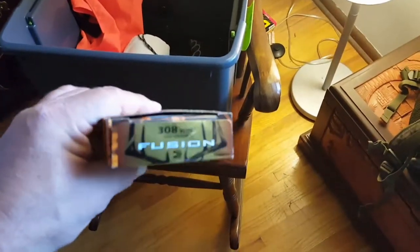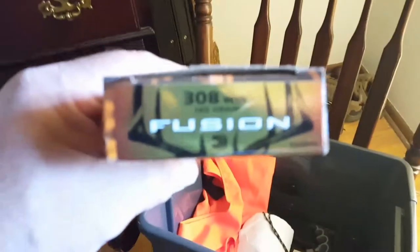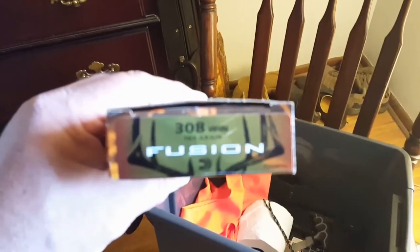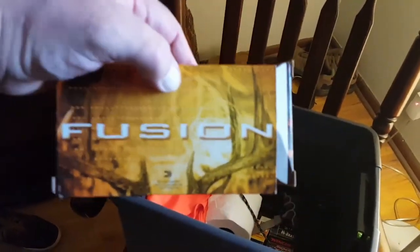Of course, need some rifle ammo. This year we're going to try a new rifle for us — it's the Remington 7600 pump in .308 Winchester. We've got it tuned in to about a one-MOA group or so at 100 yards, which will serve our purposes fine.